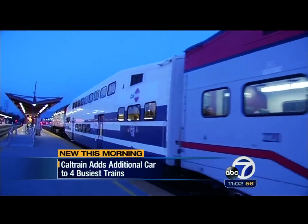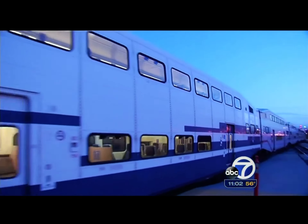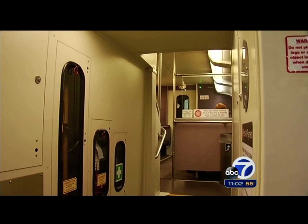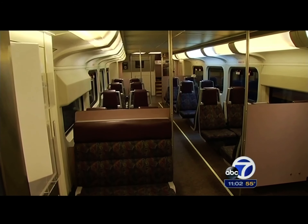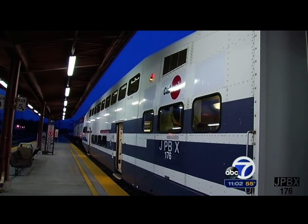In response, Caltrain purchased 16 used rail cars earlier this year from Southern California's Metrolink. Four were put into service today, adding a sixth car to all four of its Bombardier trains. Many are Express or Baby Bullet trains — the most popular during the peak commute hours.